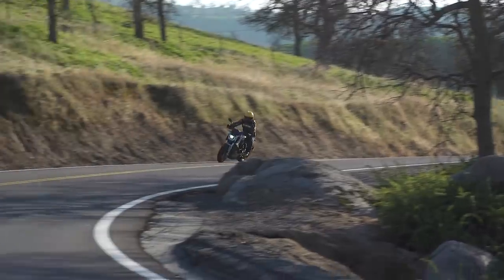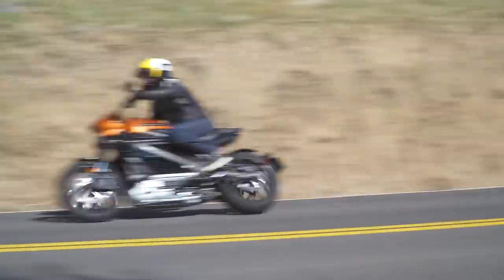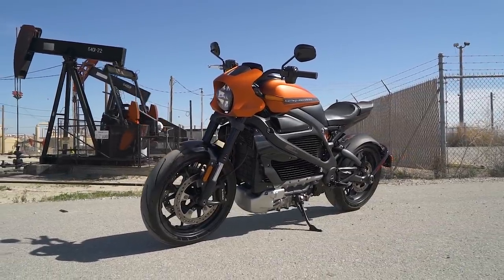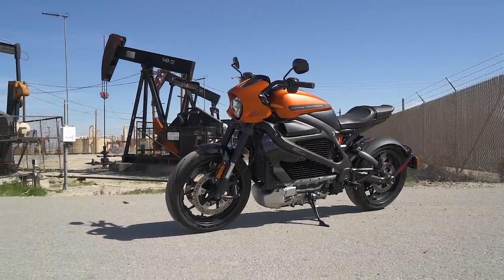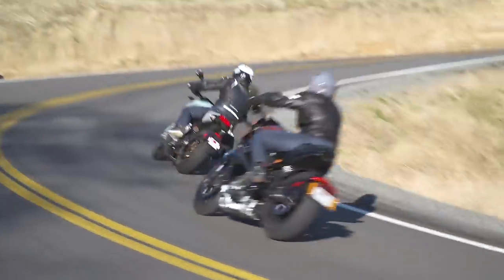Jumping back to it — we were out on the twisties and really dove into the performance of these motorcycles. They were very sporty and had a lot of good handling characteristics. The actual weight on paper, and picking the Harley up off the side stand, you feel a lot of that. It feels more than 50 pounds heavier than the Zero. But the amazing thing: once you get either one of these bikes rolling, they carry their weight really well.